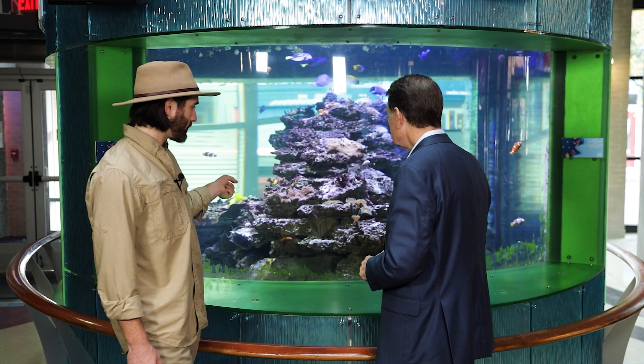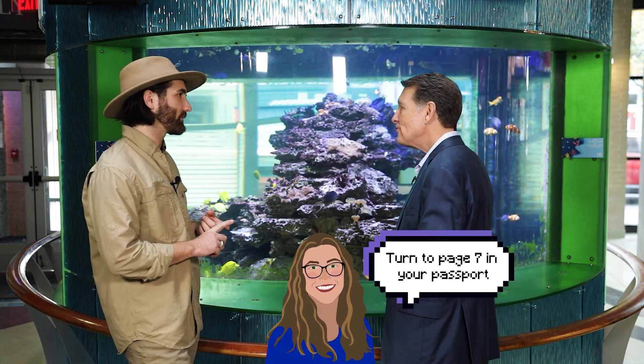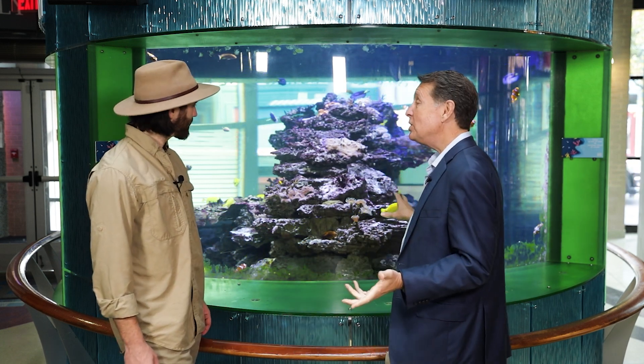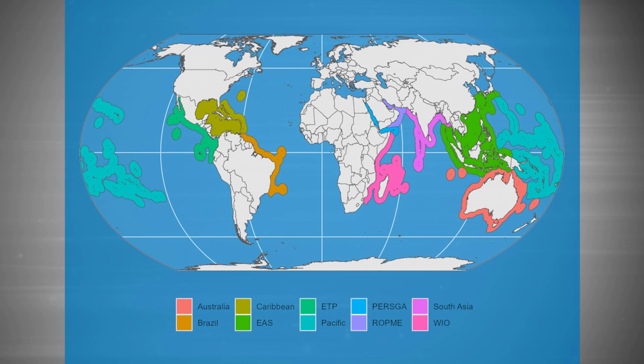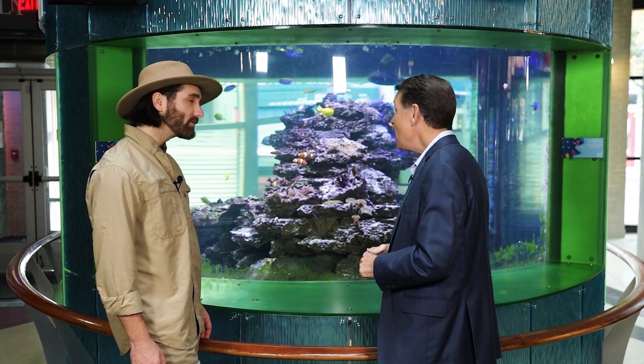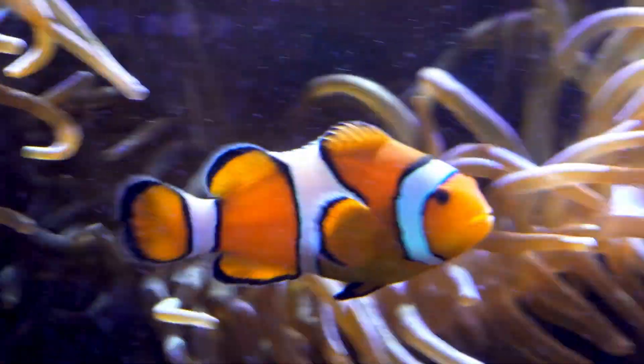Can I find any of these animals in the Roanoke River or anything nearby? No, you're not going to find them locally. These fish live in the ocean — most of them live in the Pacific Ocean. Think of India, Australia — areas like that is where you'd find most of these fish and corals. These fish actually were caught in the wild and then carefully transported and brought here from a distributor in Florida.